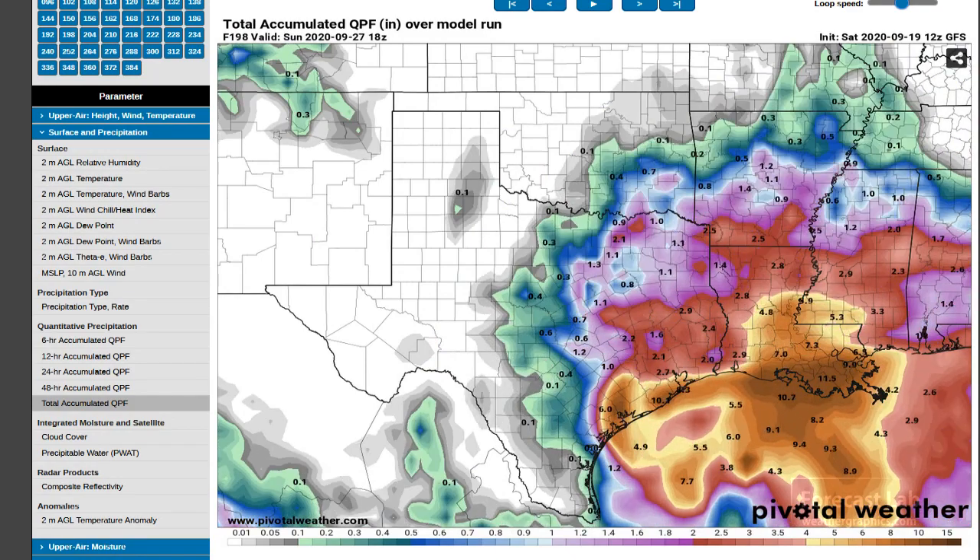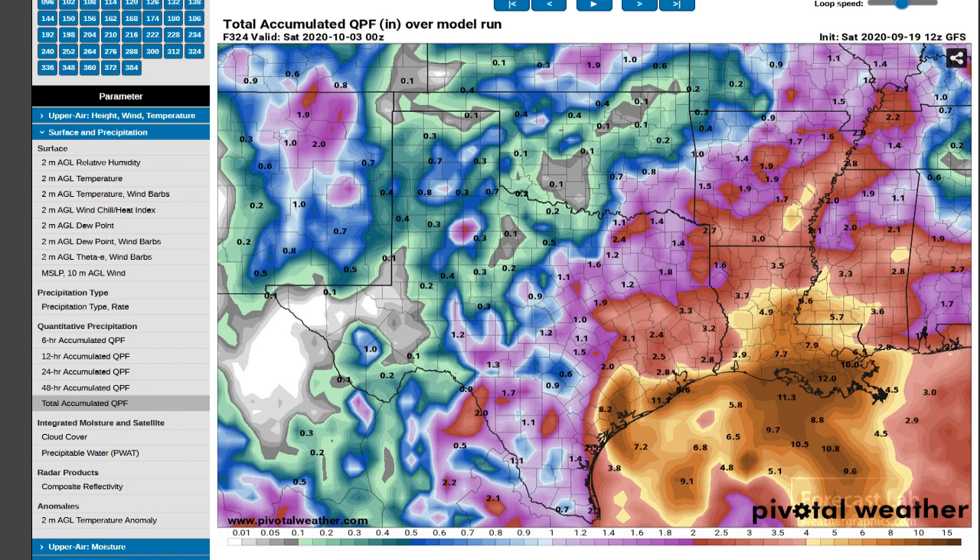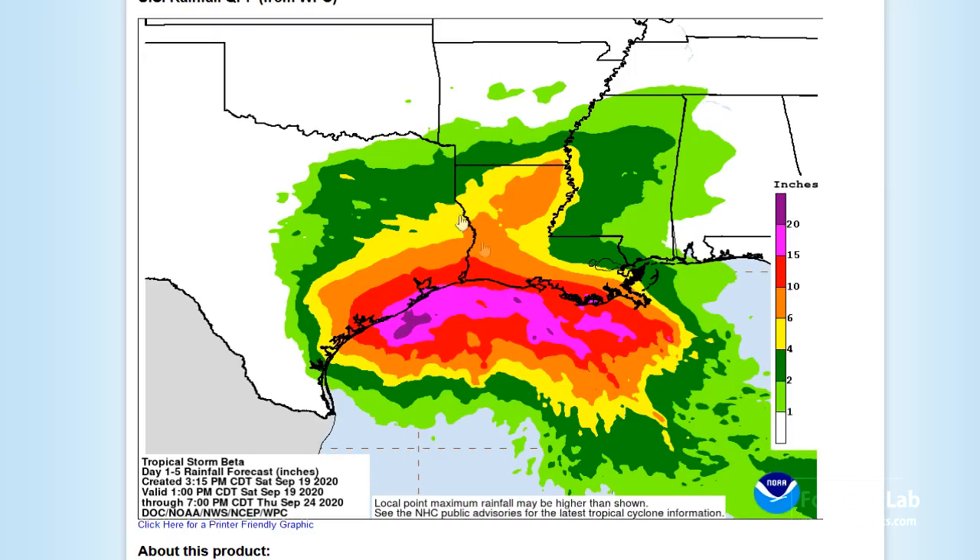The GFS aerial extent looks pretty similar, although the isolated amounts are ranging all the way up to 11 to 12 inches. The average median amounts look to be about 3 to 4, in line with the European model. I'm not too sure if the GFS does well with QPFs, but what really matters are the centrally produced products, and that's probably what I would lean towards.